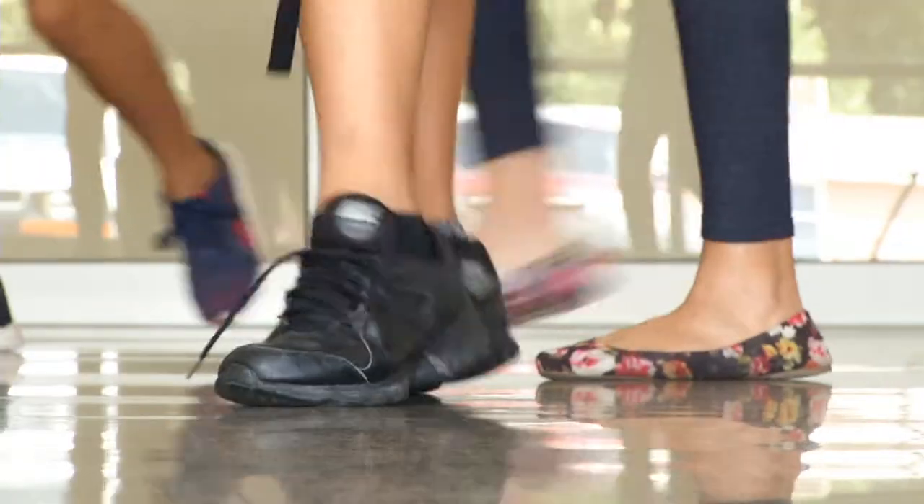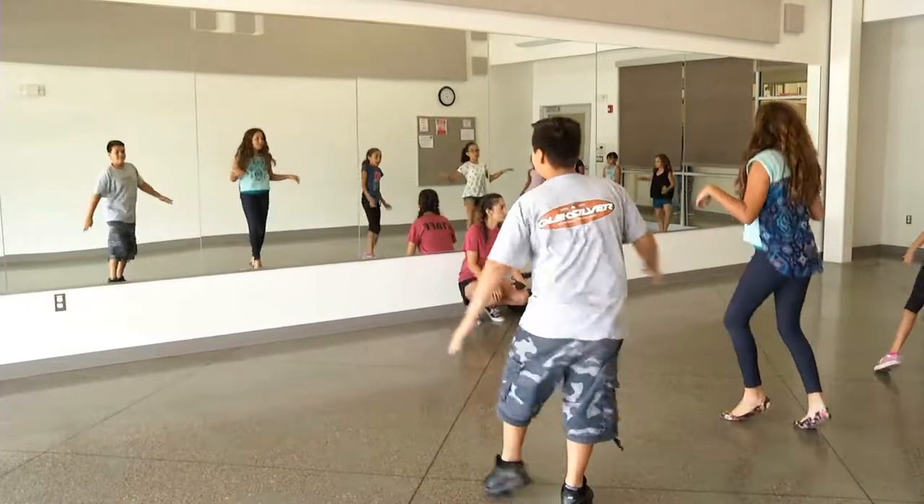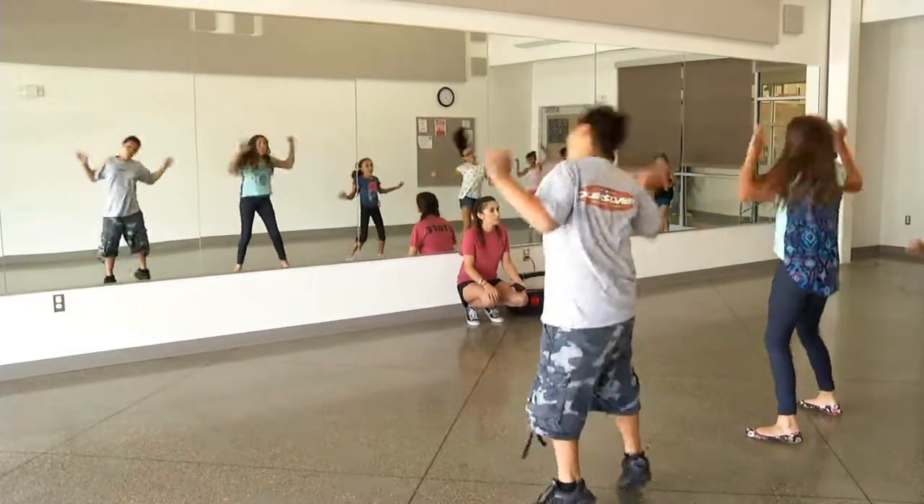Our activity room is used for multi-purpose reasons. It has had yoga in there, Zumba, and we've used it for the kids in our after-school program.